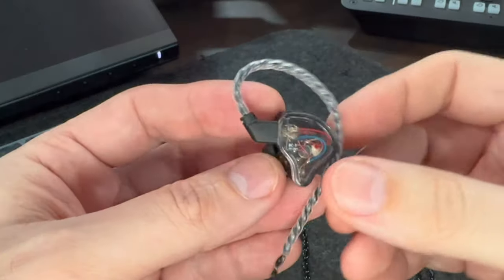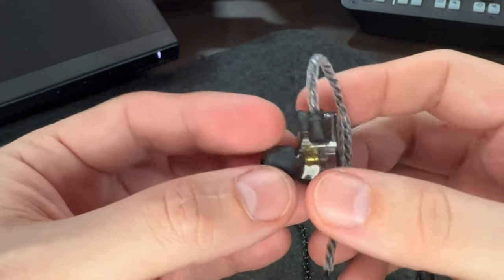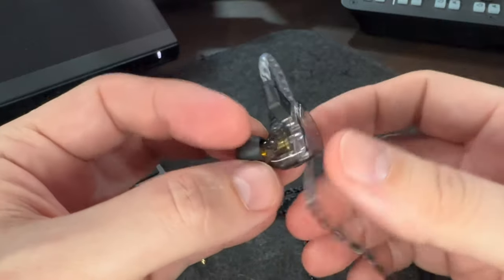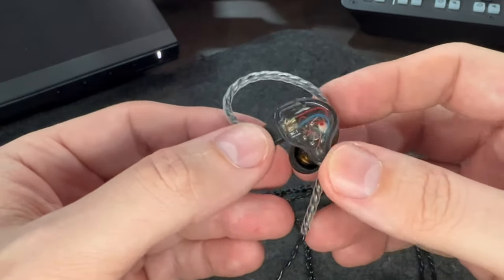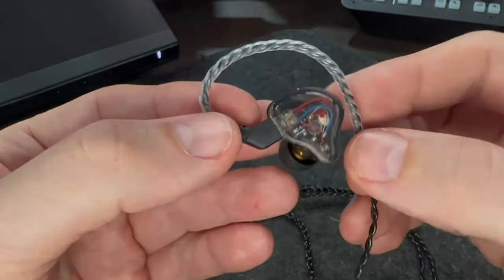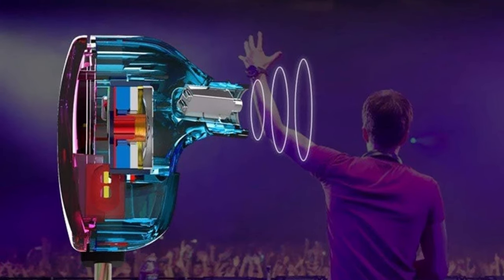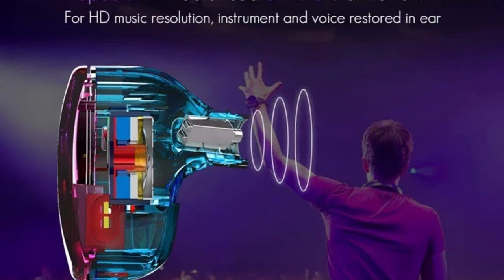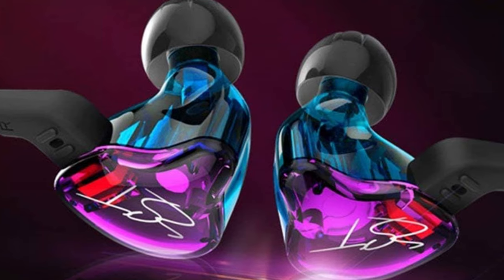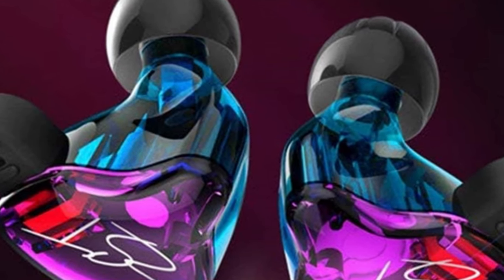Number 9: KZ-ZST Colorful Hybrid Balanced Armature with Dynamic In-Ear Earphone — 1BA plus 1DD, Hi-Fi headset. Designed with memory wire technology, the in-ear headphones provide a locked-in fit and make it easier to keep moving. Each driver has an independent sound channel so the sound will not be distorted. Patent technology silicon tips are included for comfort and a secure fit.